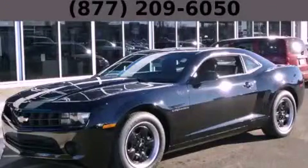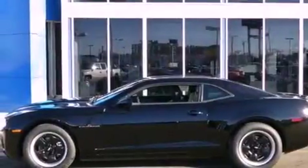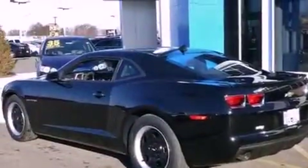This is a brand new 2013 Chevrolet Camaro designed to turn heads. It has a 3.6-liter six-cylinder engine and an automatic transmission.